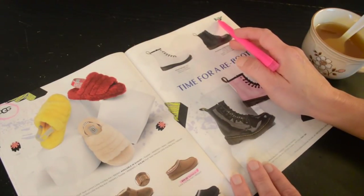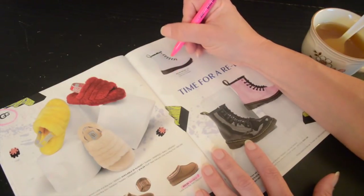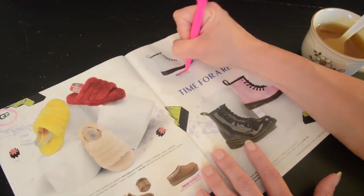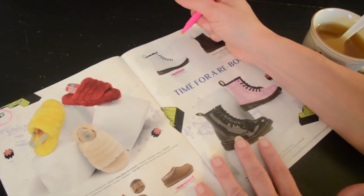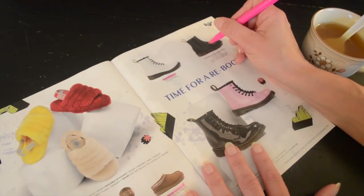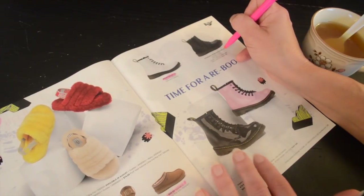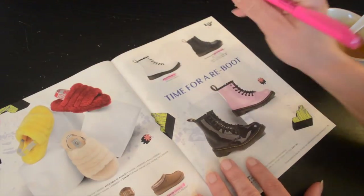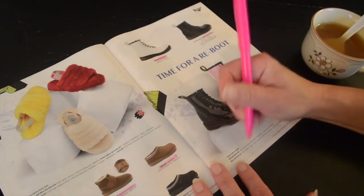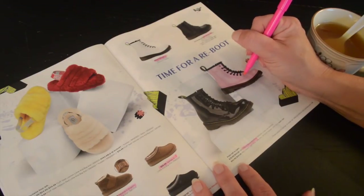On this side we have Doc Martens for kids. Big kids are $79.99 and little kids are $64.99 — white with a black sole. This one also comes in toddler and baby sizes, both $54.99. Over here is the patent black for big kids, and the patent light pink boot.